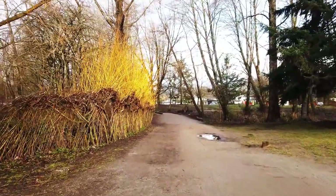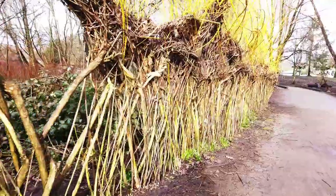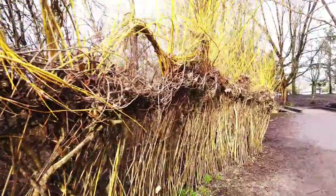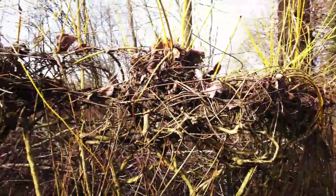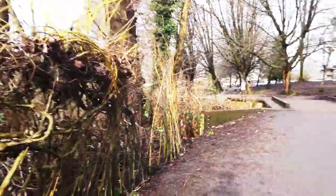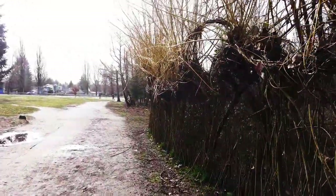It's called the Trout Lake Weaver Fence. If you notice here, we've got this kind of fence that people have woven, and it just grows like that. This geocache should be easier to find now that there's no foliage.